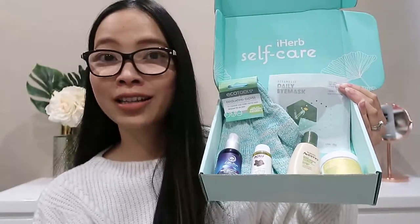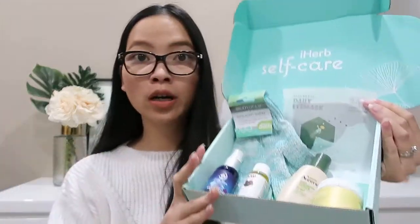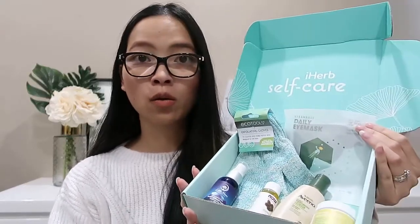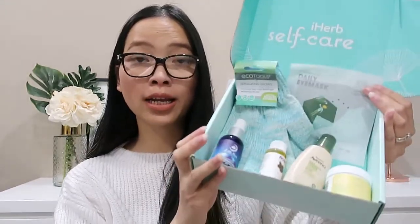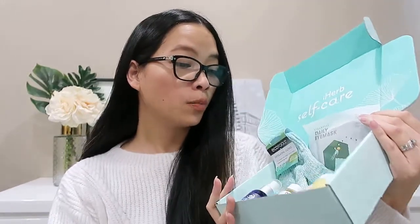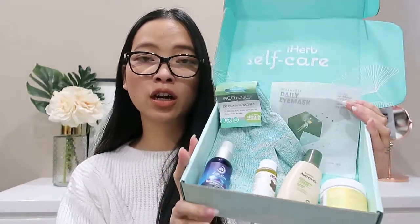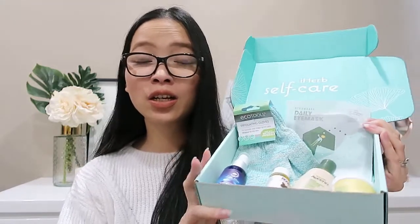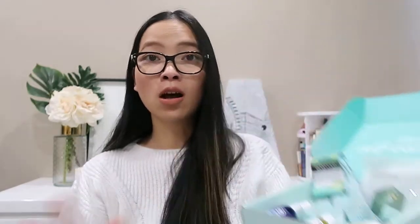So this box actually has six products rather than seven, which is still a good variation. It's definitely all about self-care: body oil, sleep mist, body wash, bath soak, eye mask, and an exfoliating glove — giving you a whole little pamper session, especially if you're in lockdown.